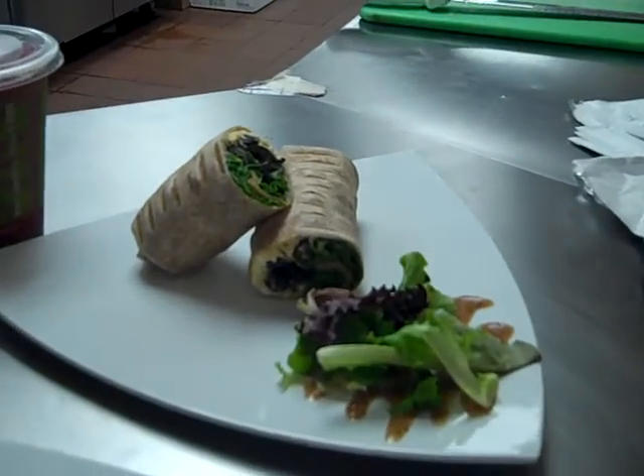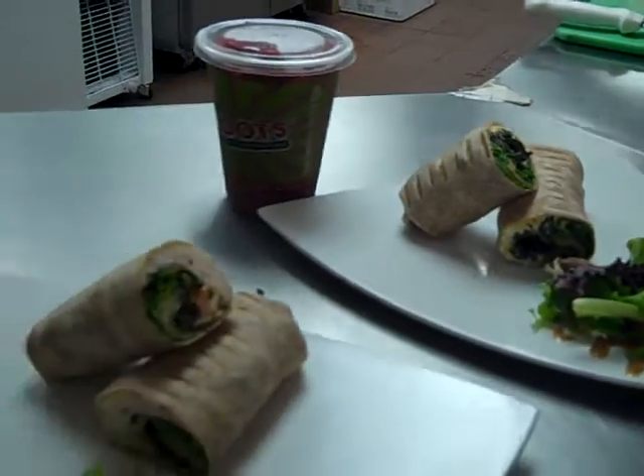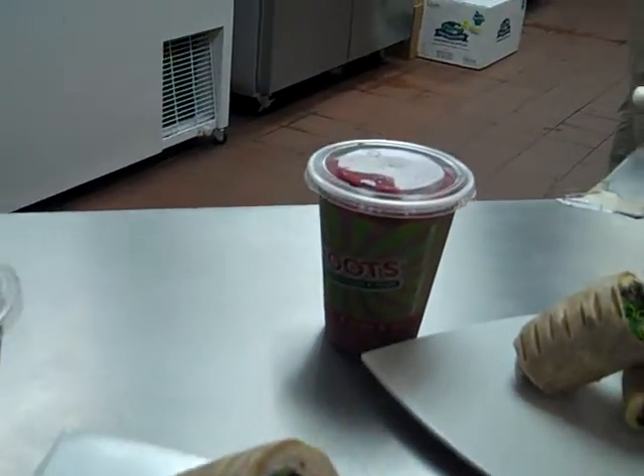What we've got here is our Mediterranean wrap. The Mediterranean wrap is a vegetarian wrap with hummus, olives, spinach. We've also got our California turkey wrap right there — standard turkey, bacon, avocado, served with some of our Berry Bopper smoothies.